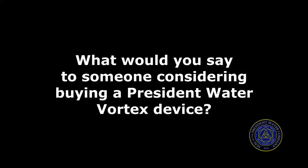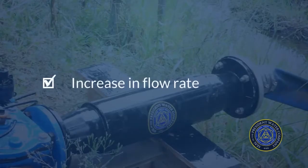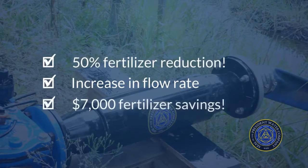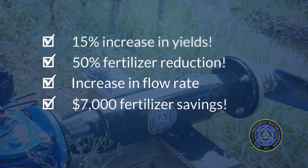We definitely used a bit less water, maybe 10 to 15% less water. For the price of the device, one season it's paid for us a few times over, easy.